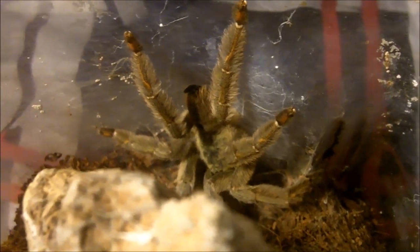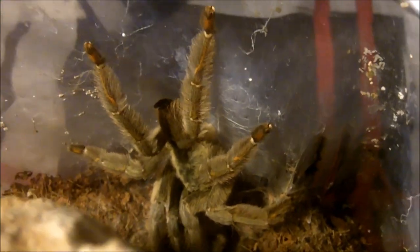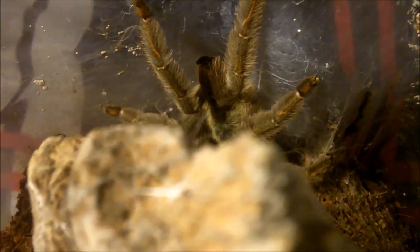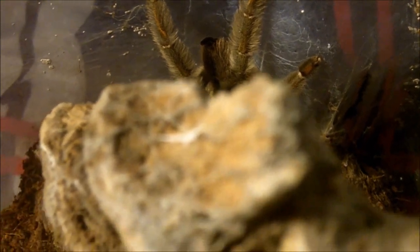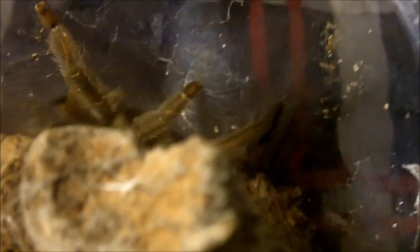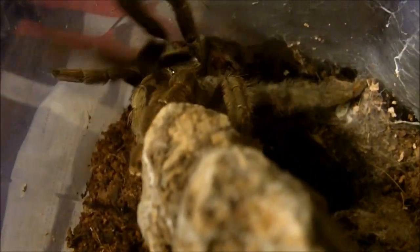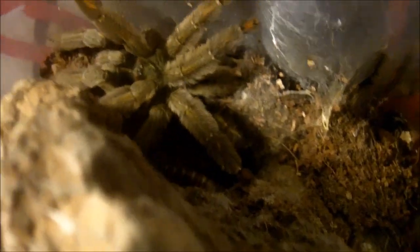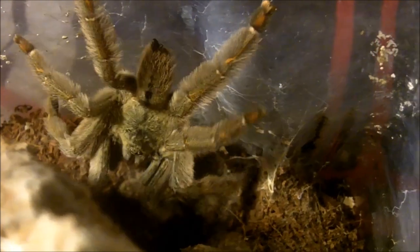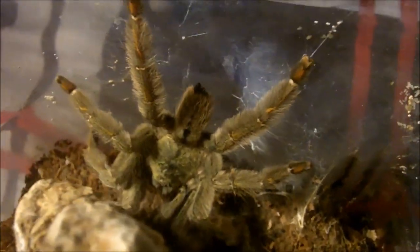You gotta love your African arboreals. Here's my Trinidad Chevron — Psalmopoeus cambridgei. This one is probably a suspect male. Quick little guy. Lightning speed. I like him.